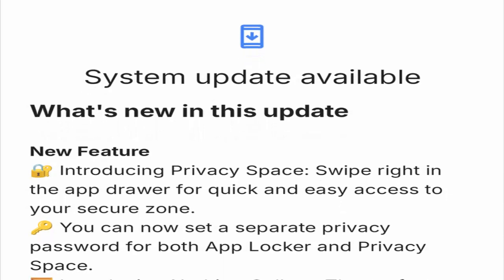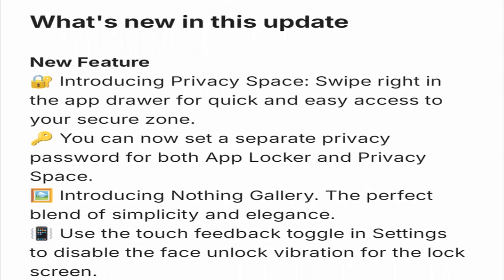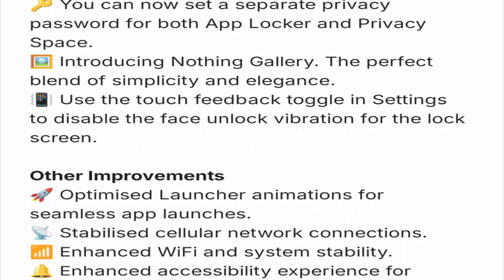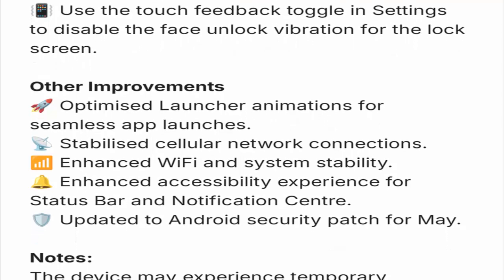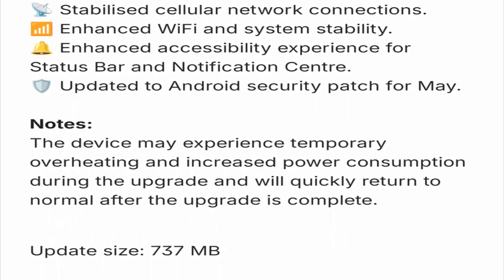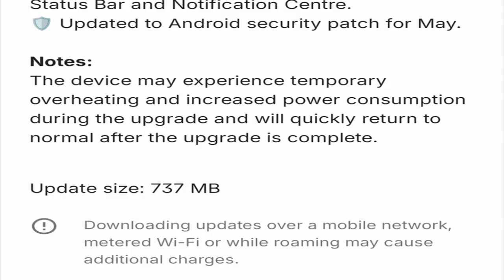One of the standout additions is Privacy Space — a hidden zone where you can secure sensitive apps and data: banking, social media, dating apps. Whatever you want to keep private now has a home. Access it with a unique password, completely separate from the regular app locker. Based on Android 15's private space, this is Nothing's take on digital discretion, and it's completely invisible to anyone else using your phone.